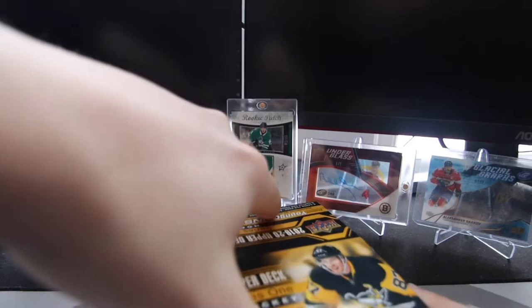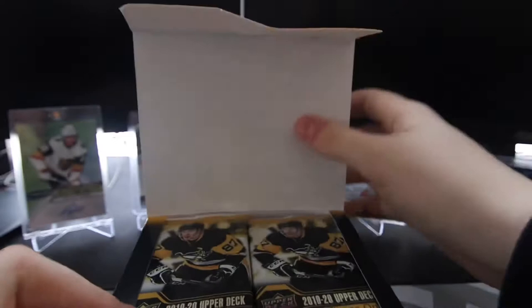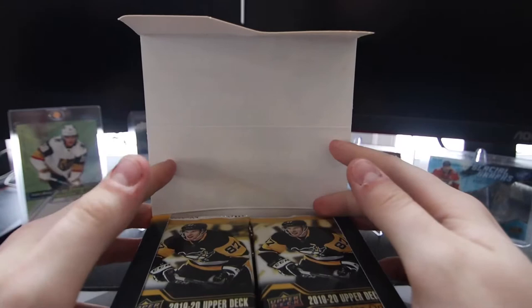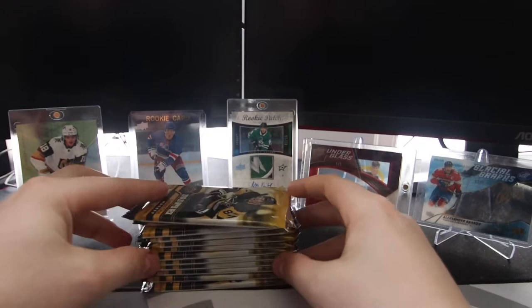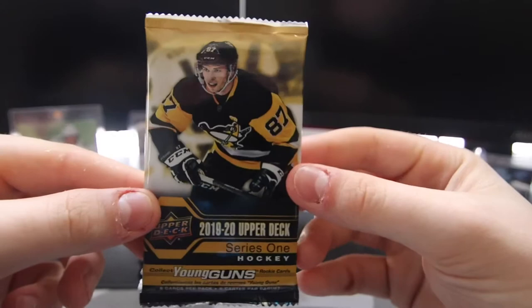I know that I haven't posted in a while, but I've had school and that just kept me busy. I think what we're going to do in this video is open up half the box, and then in another video we're going to open up the other half. This is retail, so there are going to be some packs that are just base packs. But yeah, 2019-2020 Upper Deck Series 1 Retail.